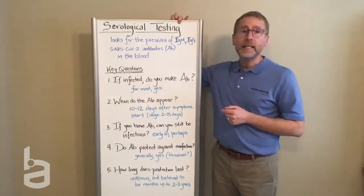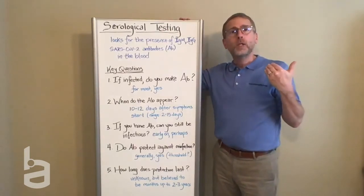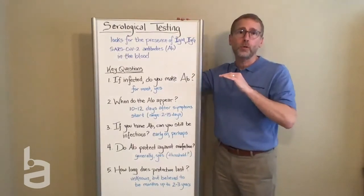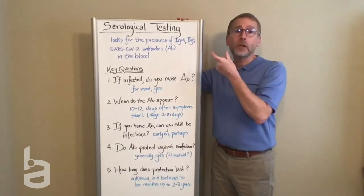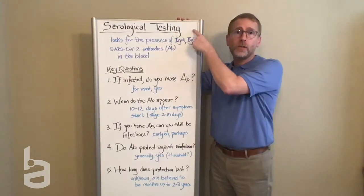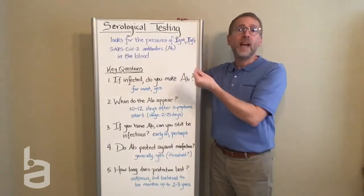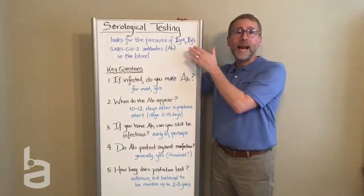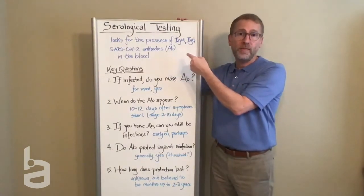This falls under the heading of serological testing. In a much earlier video in this series, we talked about types of testing and the difference between molecular tests, where you're looking for the presence of the nuclear material left by the virus, and a serological test, where you're looking at the body's immune response to infection. So we're looking for the presence of antibodies that the body has produced as part of its immune response to infection.